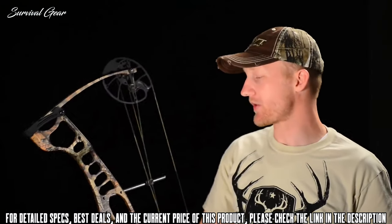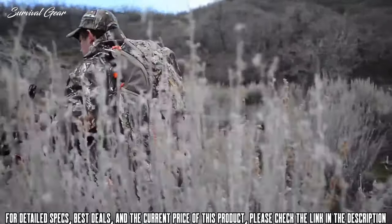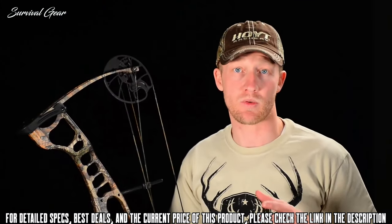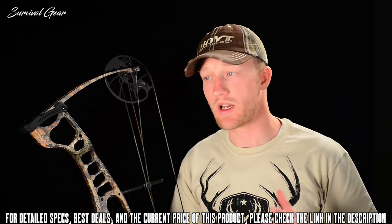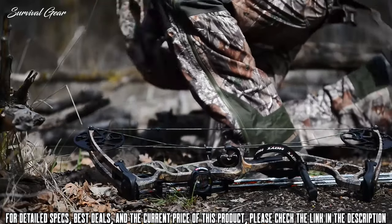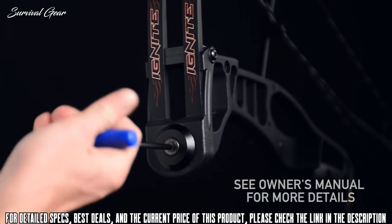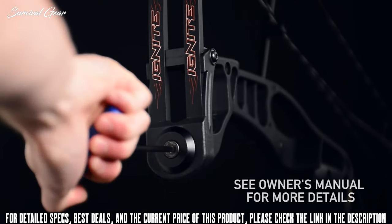Having a broad draw weight range of 15 to 70 pounds is really nice for that beginning or growing youth archer. It gives you plenty of room to start out right with the correct poundage, and as the archer increases in strength, the bow is able to match that. It also provides the ability to begin with a very light draw weight, ensuring proper form is learned and good habits are established. The draw weight is easily adjusted by loosening the top and bottom limb bolts in equal increments, or tightened to increase draw weight.